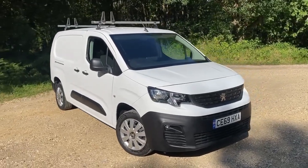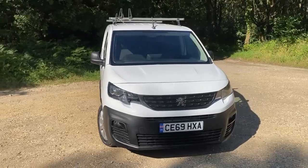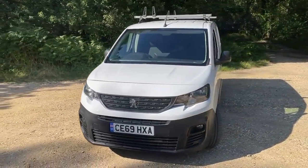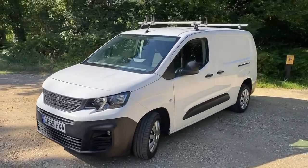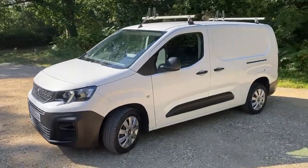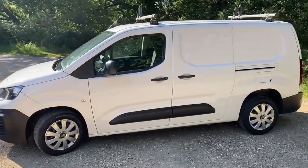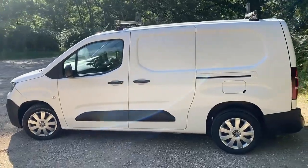2019 Peugeot Partner 1.6 HDI, it's the Blue Edition so you less compliant, only 86,000 miles, one owner, full history, just been serviced, got the roof bars on there, got some lining in the back we'll have a look at in a minute. A tidy looking car — van even, I'll call everything a car — side loading doors on both sides.